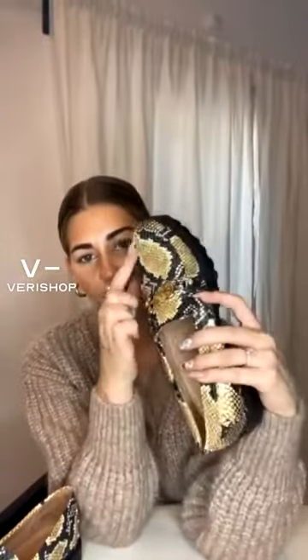They're so fun — they're like this snakeskin and they have this gold detailing. These literally go with everything. I wore these to New York Fashion Week, all over town, and they were so comfortable — they did not hurt at all. A loafer is such a good way to not have to wear a heel but still look equally as chic.